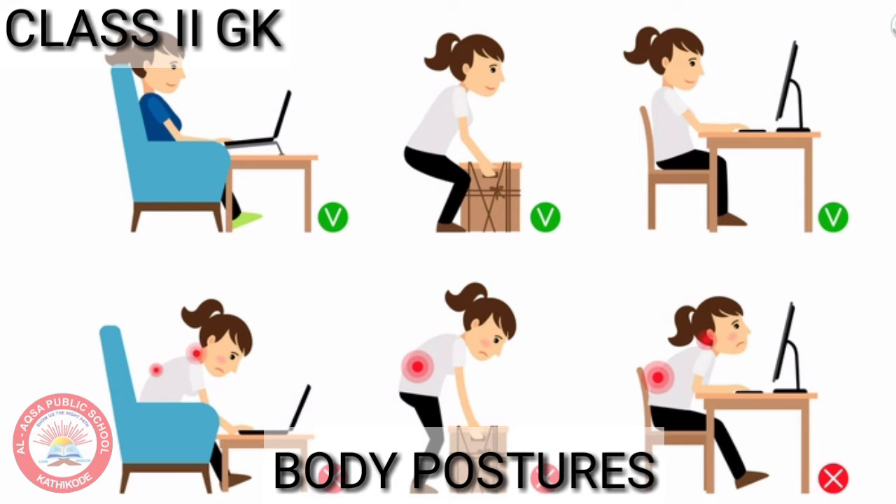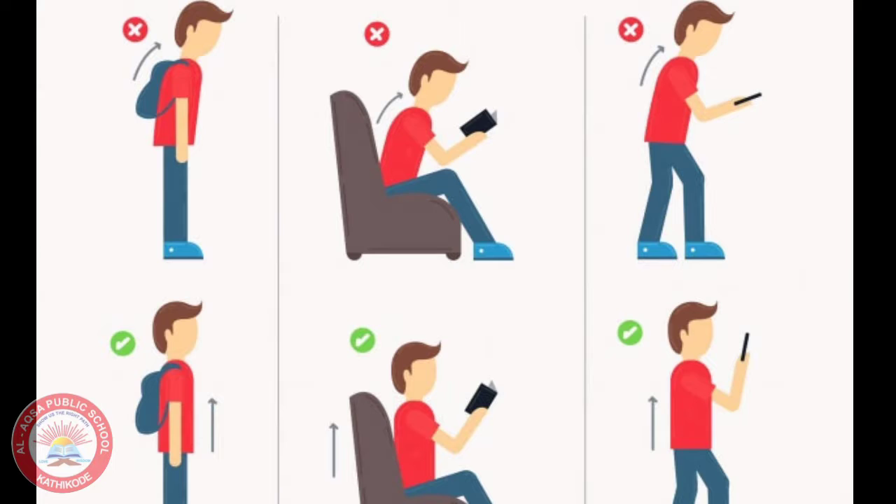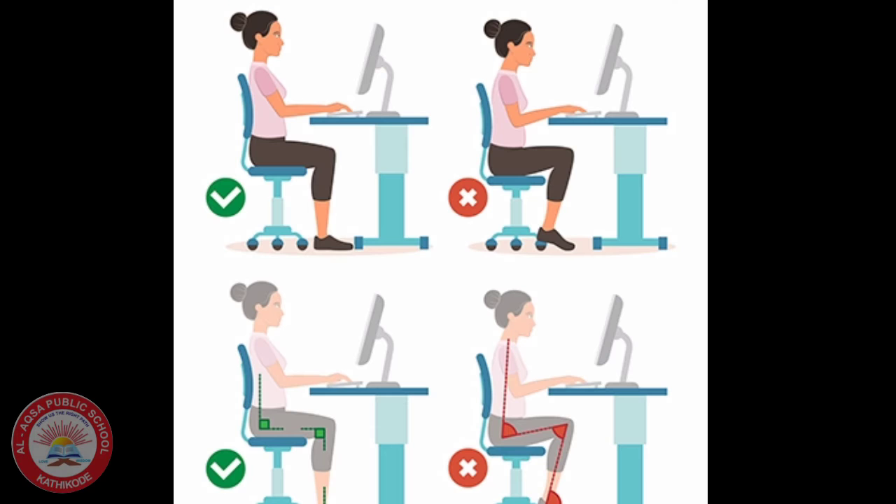Hello everyone! Today we are going to see about good postures. Posture is the position in which we hold our body when we sit, stand or move. Let us see some of the good postures that we should follow.